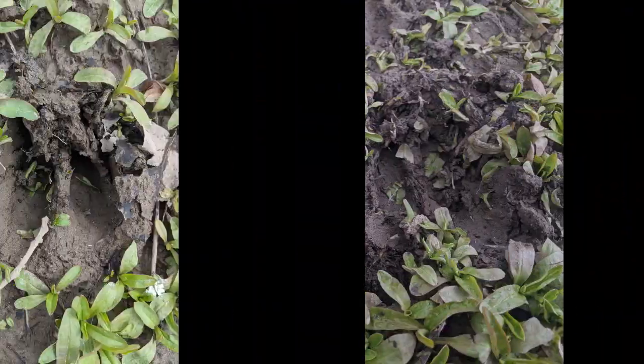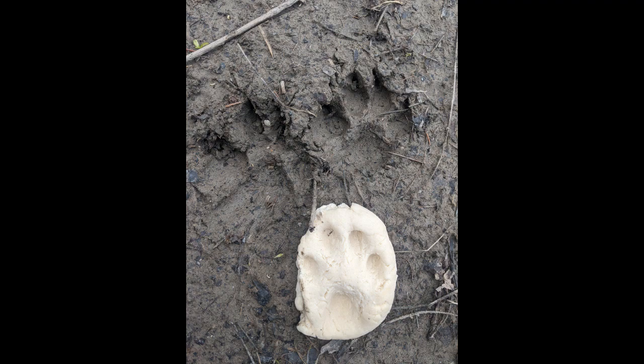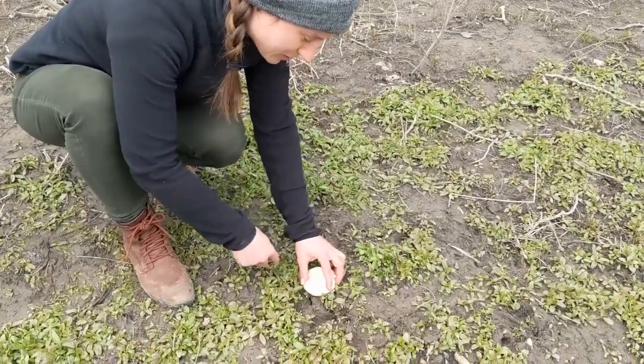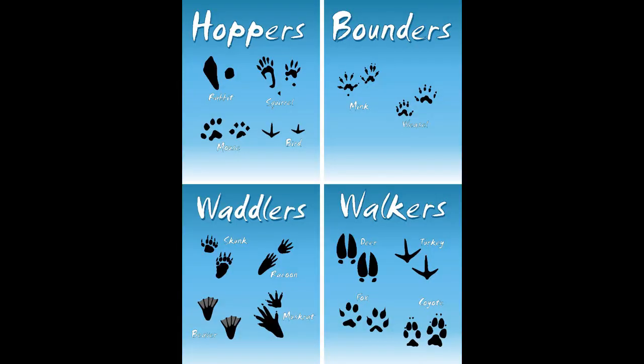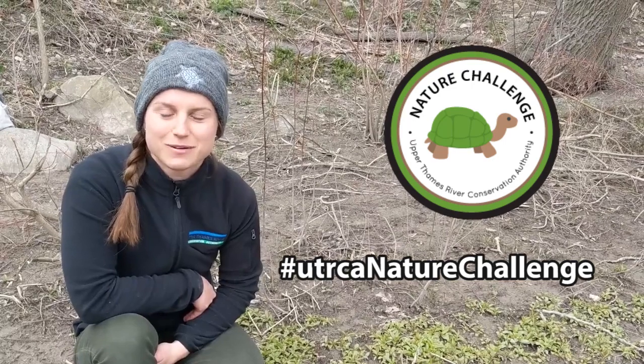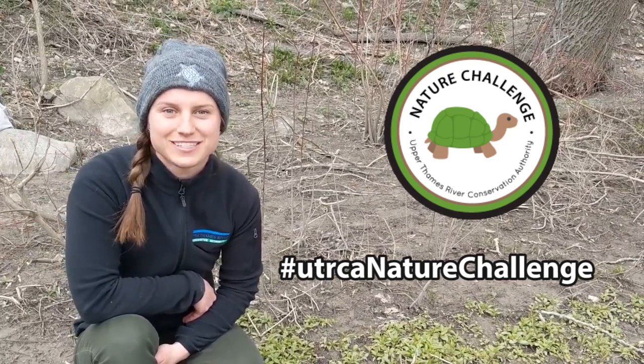You can make some salt dough and go searching around your backyard or neighborhood for animal tracks. Here I found some deer tracks that I'm recreating in my salt dough. Check out the attached resource to help you identify your tracks, and don't forget to take a picture of your work and share it with us using the hashtag UTRCA Nature Challenge.